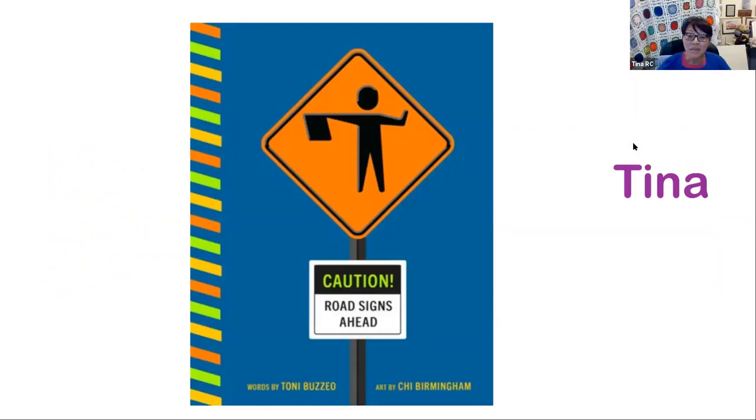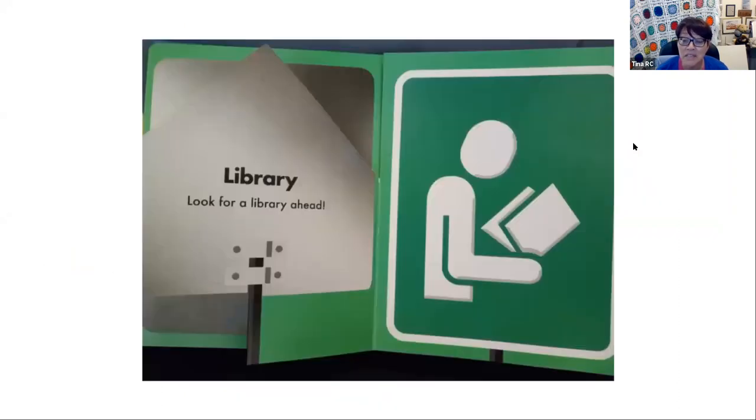Caution, illustrated by Chee Birmingham and written by Tony Buzio, a former elementary school librarian. Road signs are some of the most common and easiest reading a child will do. This lift-the-flap book gives children a tactile experience with the shapes as they turn the pages. The flaps are designed to give children an opportunity to guess what comes next. As your child gets older, you can talk about what problem the sign might be solving as an introduction to human engineering. Of course, my favorite page is the one that directs you to the library, where you will find this great book.